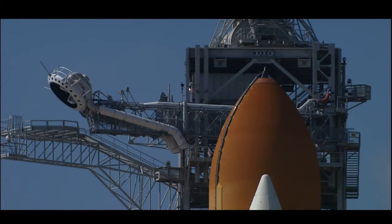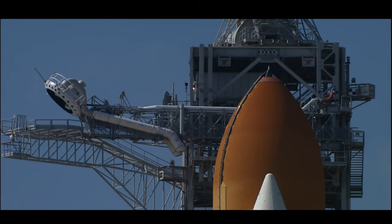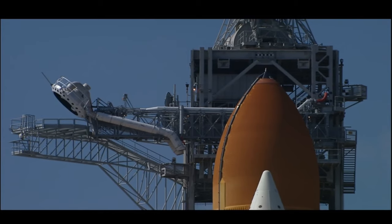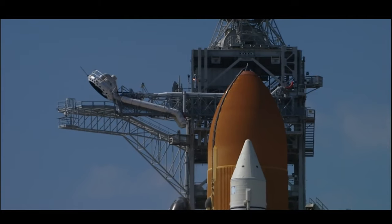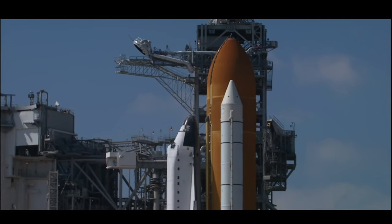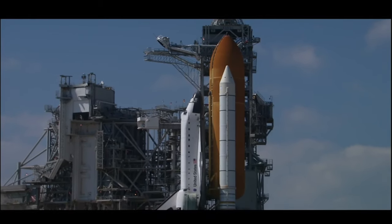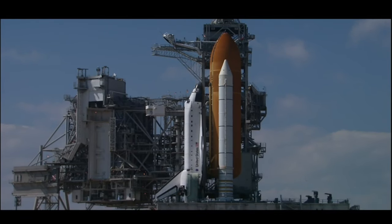Now less than two minutes away from launch of Space Shuttle Endeavour. 30 seconds. Now at T-minus one minute and counting, Endeavour is operating from internal power supplies, just one minute away from the 97th Space Shuttle launch.